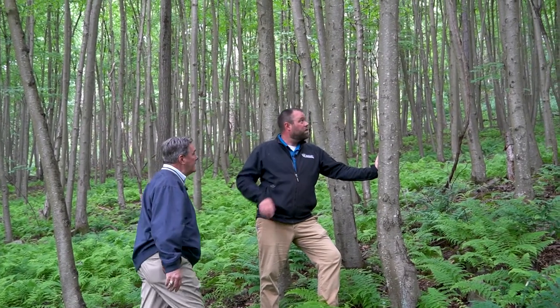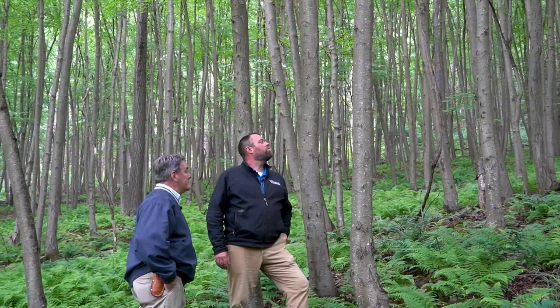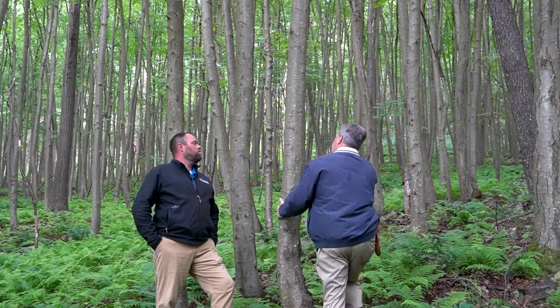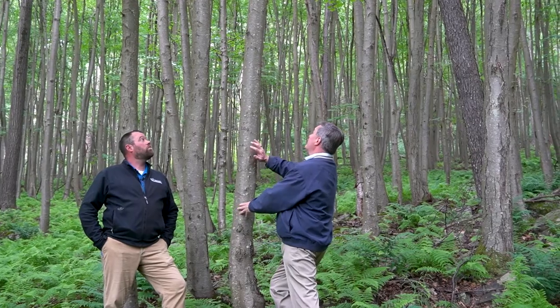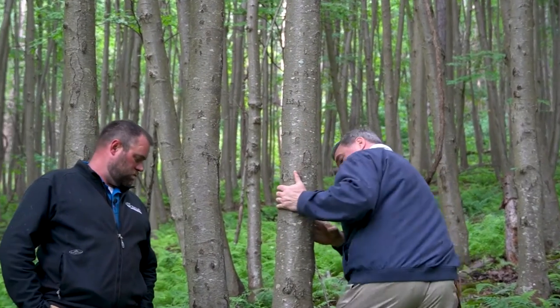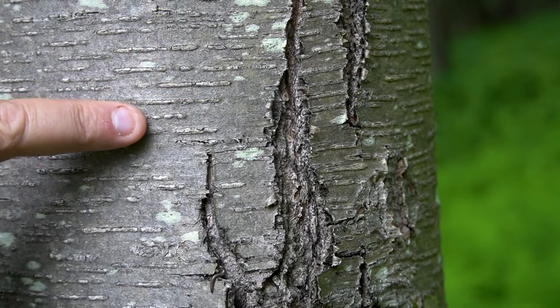Jim, what can you tell me about the black birch on your property? Black birch is one of the coolest trees you could ever ask for. It's genus Betula, like the white birch, but this is Betula lenta, and it's got the same lenticels as the white birch, but this species has the largest sugar content of all the birch species.